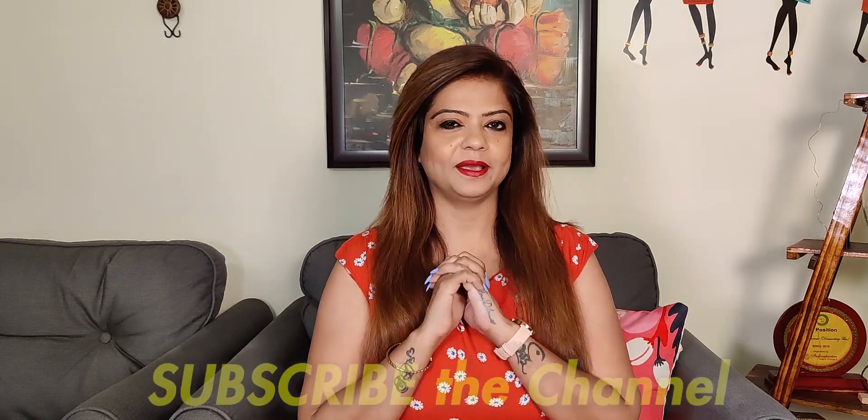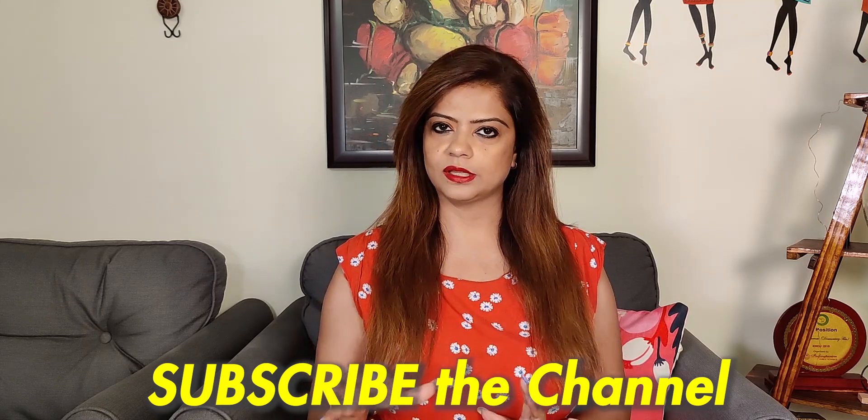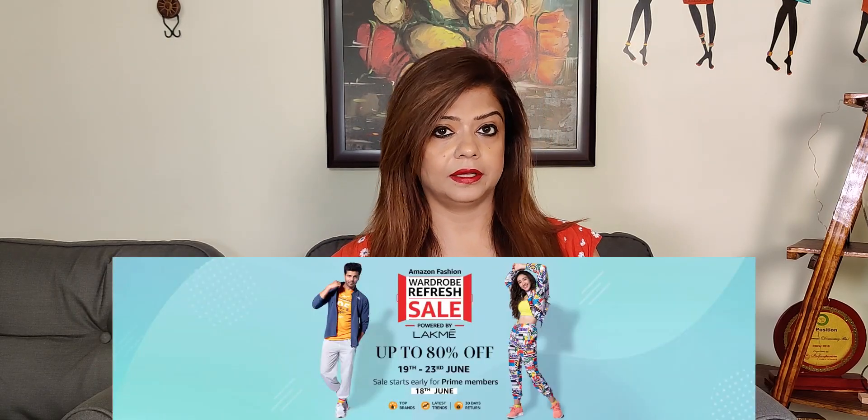Hey guys, welcome back to the channel. I am Shweta and today I am going to do a small Amazon haul where I am going to show you very beautiful dresses which are very comfortable and casual.